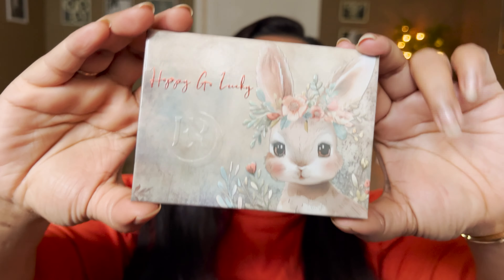Hello guys, it's that time of the month again. Ensley Rain Cosmetics is coming out with a new mini palette in their Woodland Creatures series. We have this small little bunny and this palette is called Hoppy Go Lucky. If you guys want to see everything in action, please keep on watching.